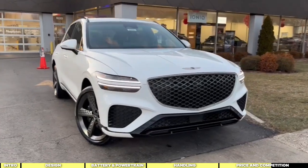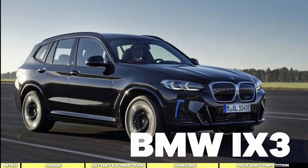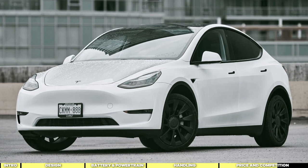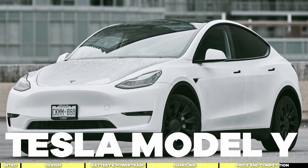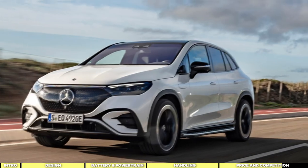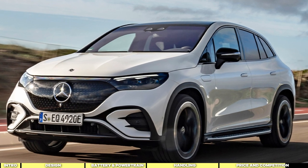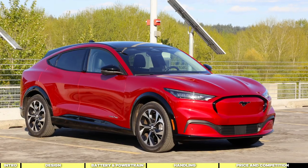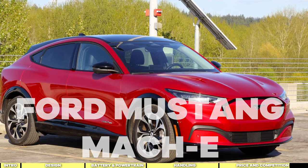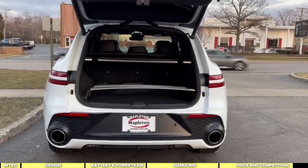In terms of competition, the Electrified GV70 faces few direct rivals. While BMW offers the electric iX3, it's not available in the US. Potential alternatives include the Tesla Model Y, which offers more range at a lower price point but lacks the same level of luxury. The upcoming Mercedes EQE SUV offers similar luxury but at a higher price point and with more range. The Ford Mustang Mach-E offers a sportier driving experience at a lower price, though it falls short in terms of interior opulence compared to the GV70.